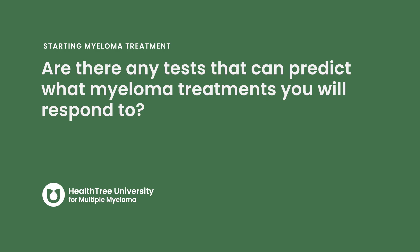Are there any tests that can predict what myeloma treatments you will respond to? We always kind of use urinary tract infections as the guideline. So anyone who's ever had a urinary tract infection, you pee in a cup, they put it on a plate, they put little discs of antibiotics on that plate, and you know a day or two later,